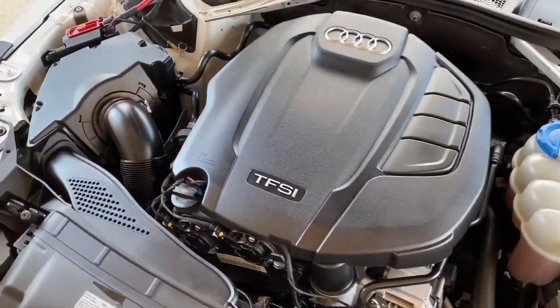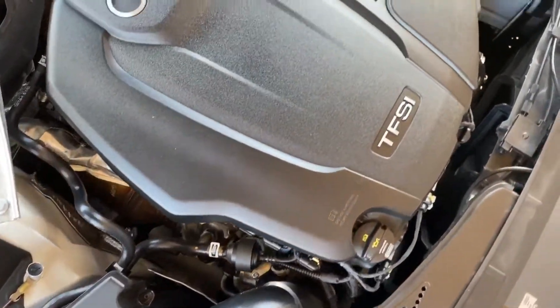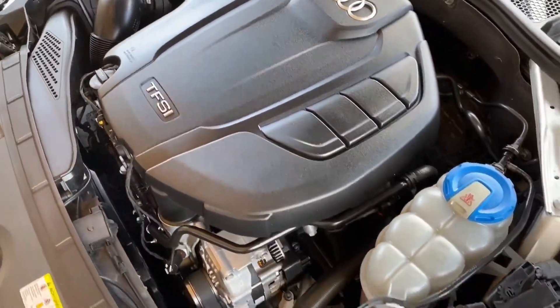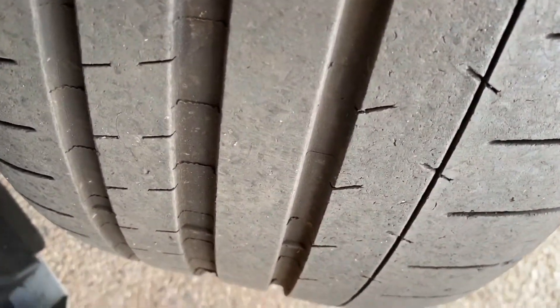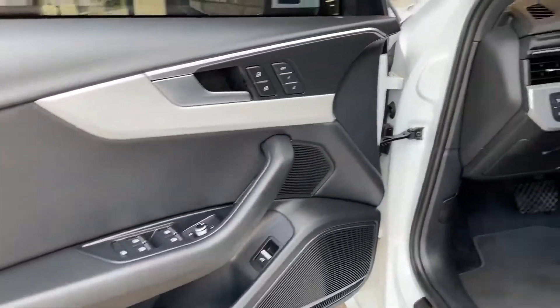Here's a view of the engine. It is 252 horsepower. Audi puts this 2.0 in a lot of their vehicles, same as Volkswagens as well, so parts are easy to come by and it's very reliable. There's the tires — great condition.